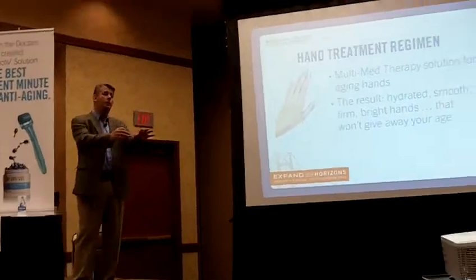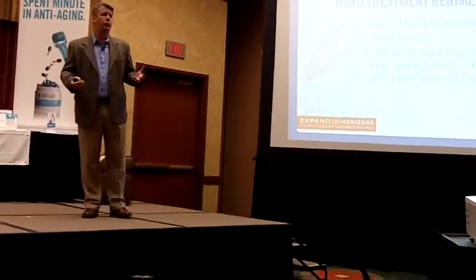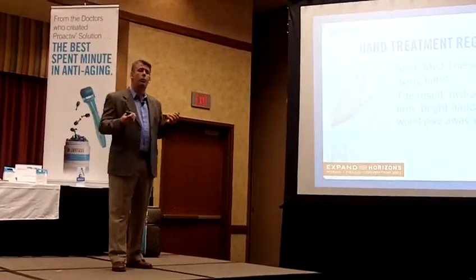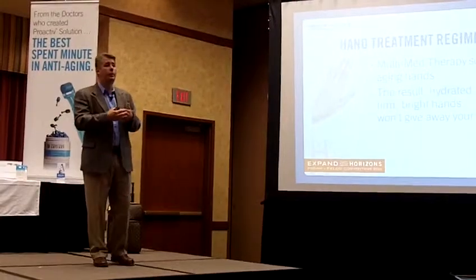On the hands, it really does begin to show. So what we want to do, of course, is to plump that back up. We want to give it more depth there, because that is a key sign of an aging hand — that thinning. And then the veins begin to show.